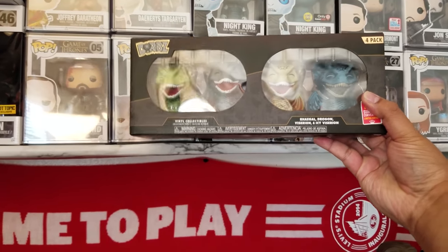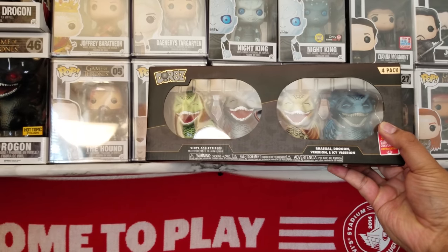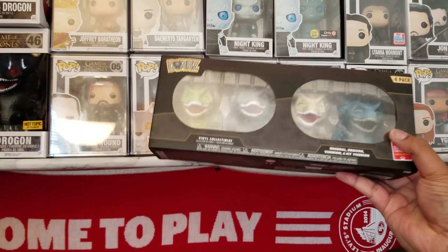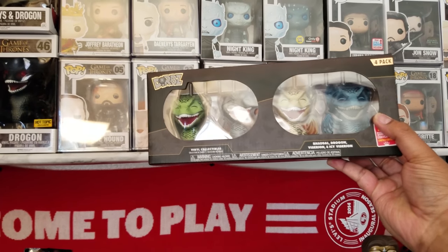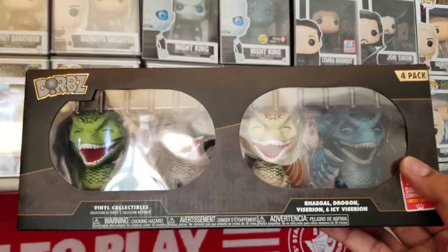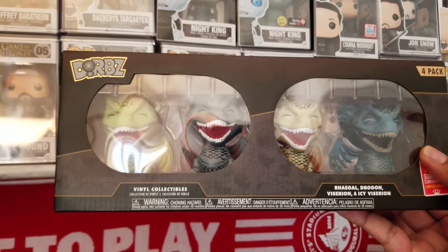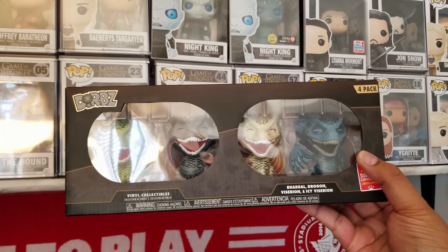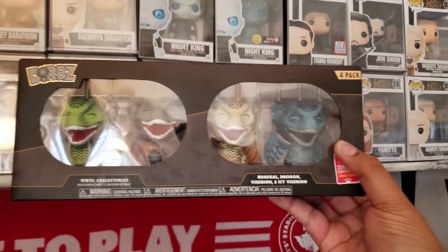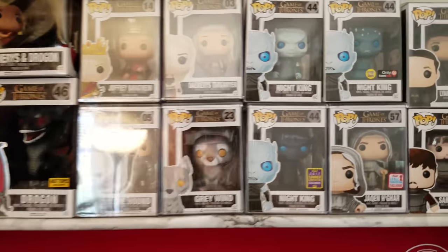I was really lucky — this was part of the three-for-twenty deal at Barnes and Noble. We went on Sunday and the lady was like, 'There's still three for twenty,' and I was like, 'No, that was yesterday,' being honest. So she looked it up and said, 'You know what, you're right — since you're honest, I'll let you get any three pops for twenty bucks.' I was like, 'Any three pops at all?' She said yup. So I got this one, the Dragonstone, and then I grabbed a Lord of the Rings pop.